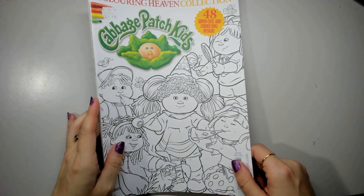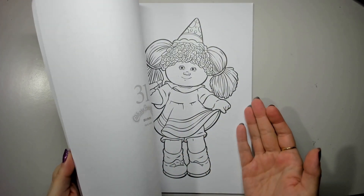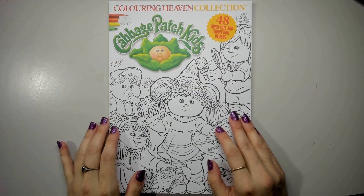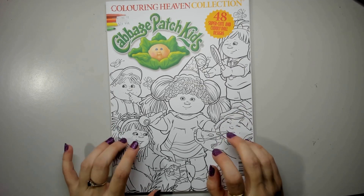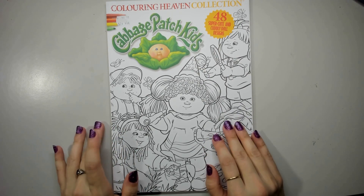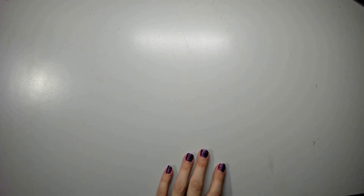We have the Cabbage Patch Kids collection, which is super cute. I'd like to color at least one of these this year because I want to color one like my niece's — well, it was my cousin's Cabbage Patch doll that's been passed on. I didn't have a Cabbage Patch growing up, but I remember my cousin's one.